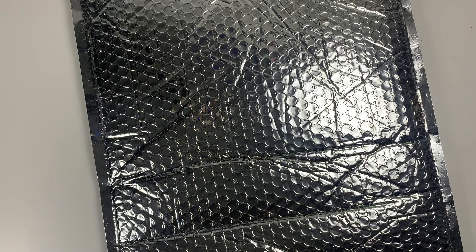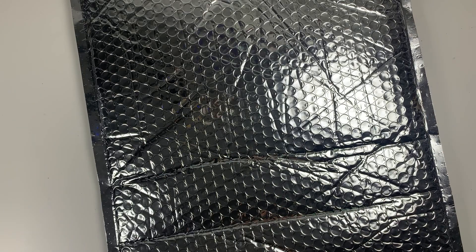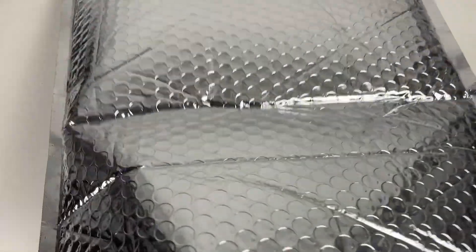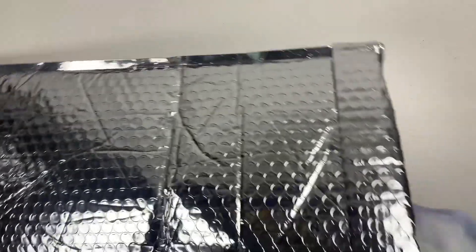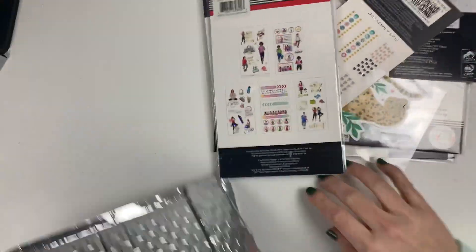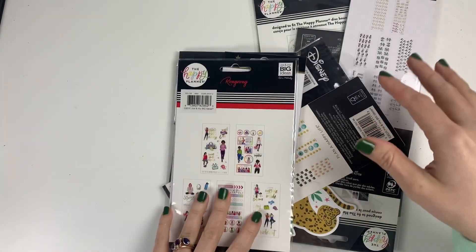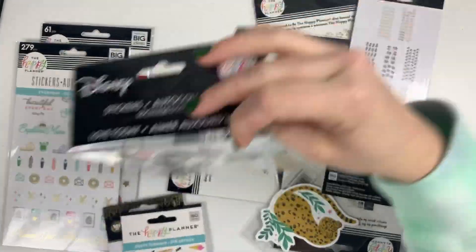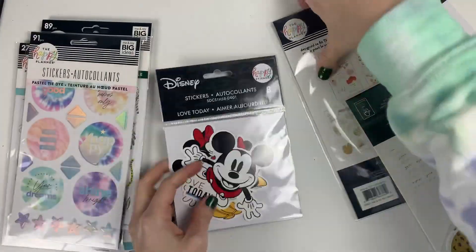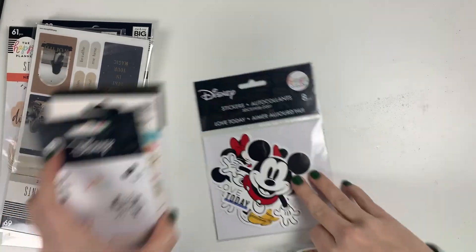Hey everyone, welcome back to my channel! This is Amy. Today I am unboxing my latest Happy Planner order. They had their secret sale which had a bunch of stuff up to 70% off, so there were a few things I couldn't stop myself from getting. Let's take a look at all of it. Here is everything — it's all mini sticker packs, little vinyl stickers, and things like that. Let's organize this quickly by type and go through it all.